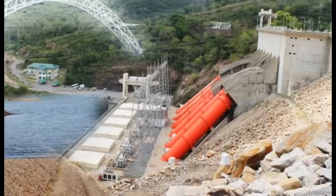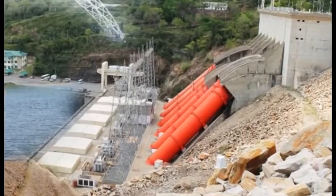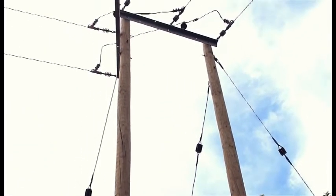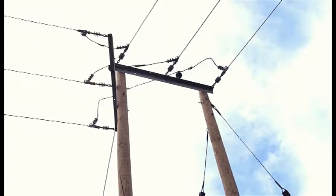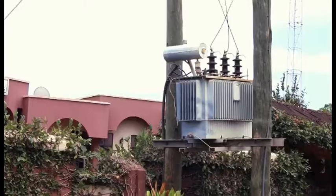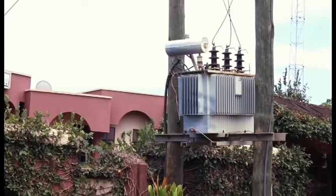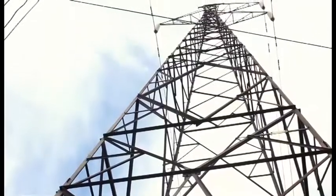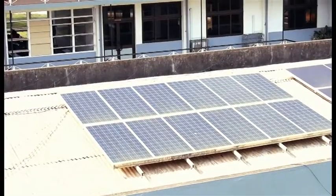Due to the instability of hydropower, there is a significant gap between Ghana's electricity requirements and its present generating capacities. The gap between supply and demand, and the shortfall of 4,000 MW, could be addressed through renewable energy resources.